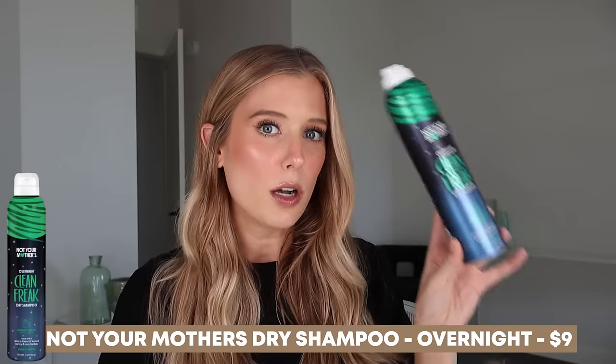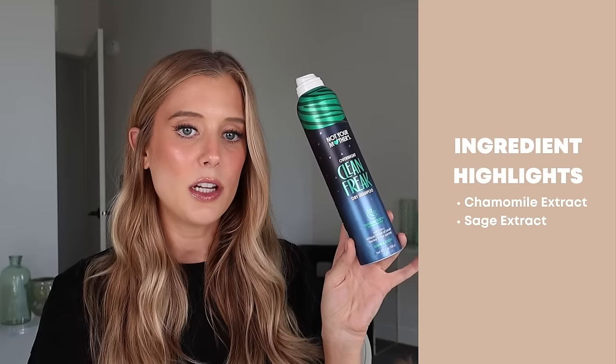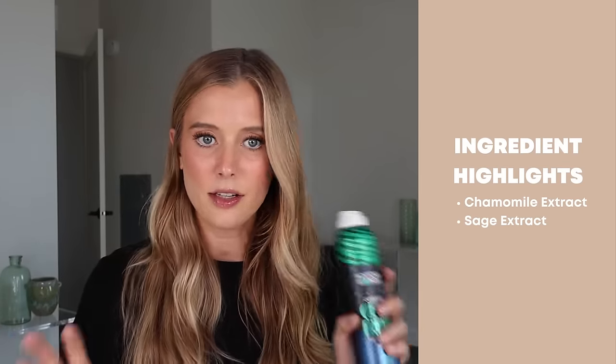I don't know that I notice any real difference between them. We have original, texturizing, and bodybuilding/volumizing, but I feel like I get the same results from all of them. Looking at the ingredients, they appear to be identical. The only one that's a little different is the Overnight Clean Freak, which has chamomile and sage extract added. I think it mainly comes down to which scent you prefer. I like the Beach Babe scent the best — it smells like toasted coconut. I'm not a big fan of the original fresh citrus or the Plump for Joy orange mango scent.